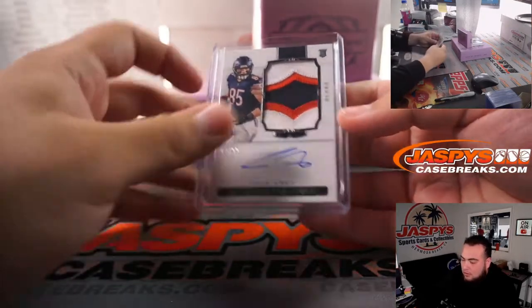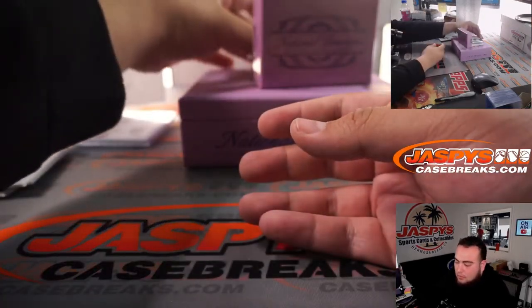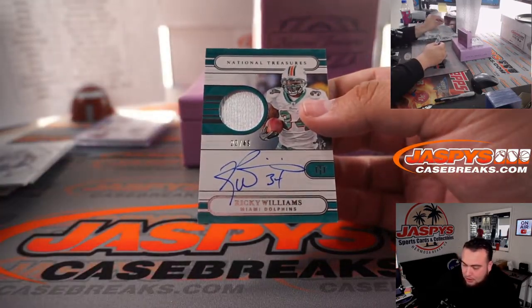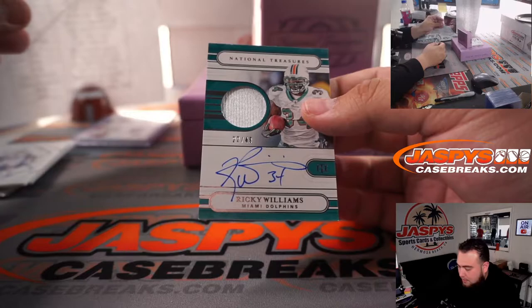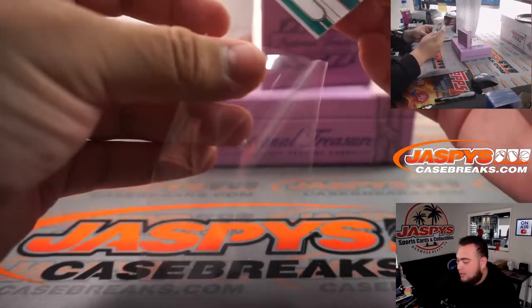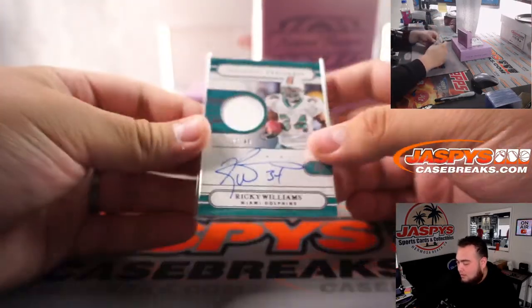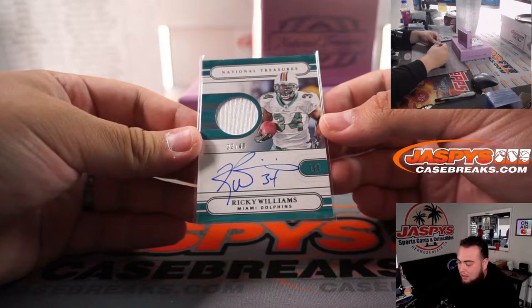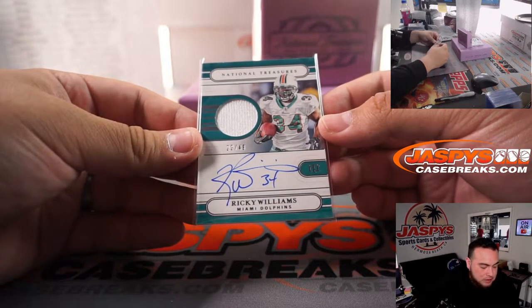How about a Ricky Williams — Ricky Williams, 22 out of 49, spot 2, Miami Dolphins, going to Gretchen.